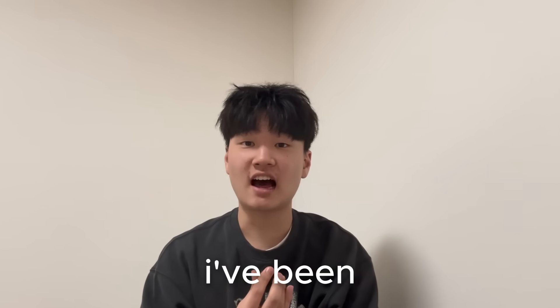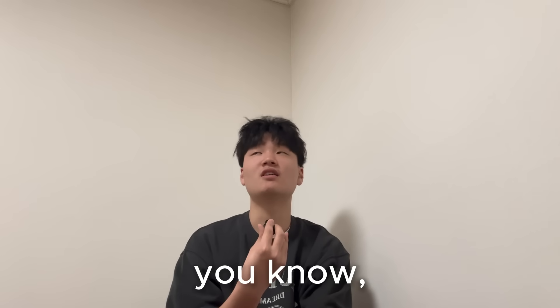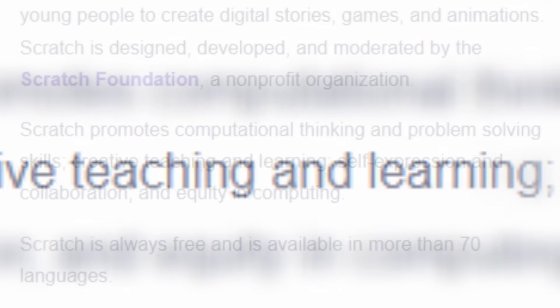But why? Nowadays I've been watching more YouTube Shorts and playing more video games than I usually would. So I've been thinking, to give my brain a break, I need to do something that promotes computational thinking and problem-solving skills, creative teaching and learning, self-expression and collaboration, and equity in computing.